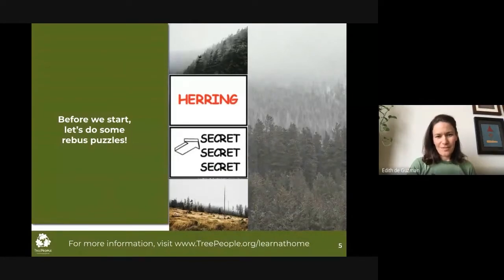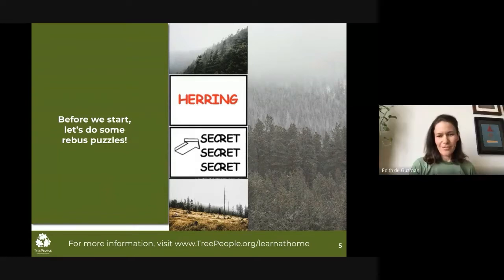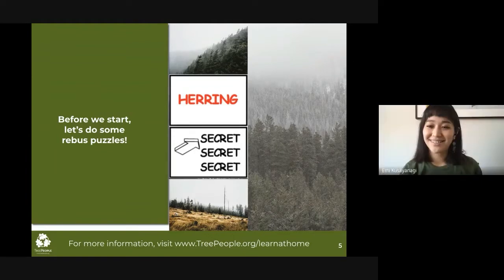Anyone who wants to type in the chat box? Give you a second there. That one's pretty easy. So this one is? Emmy or Ariel? Kenny got it — top secret. Right on.